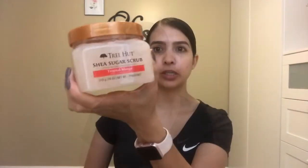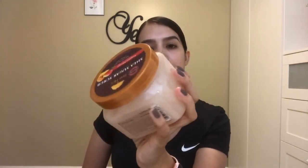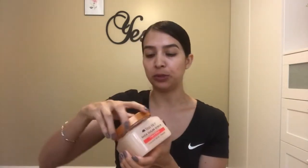The first thing I'm going to start out with is sugar scrub. I have never used a sugar scrub before and I probably bought this about three weeks ago and I absolutely love it. It definitely exfoliates your skin. I use it around my knees and elbows and it leaves your skin super soft.